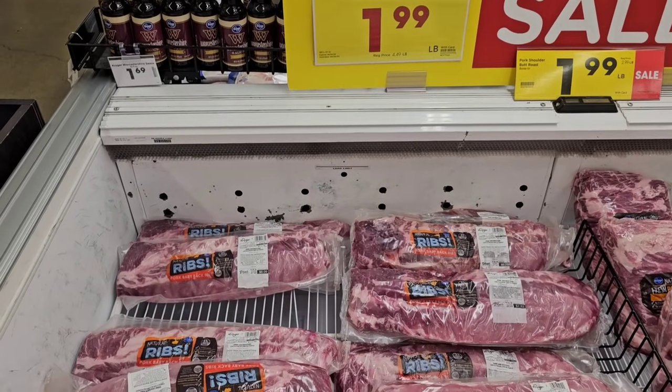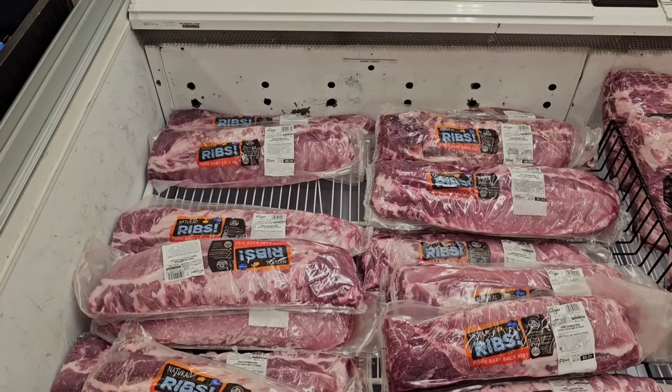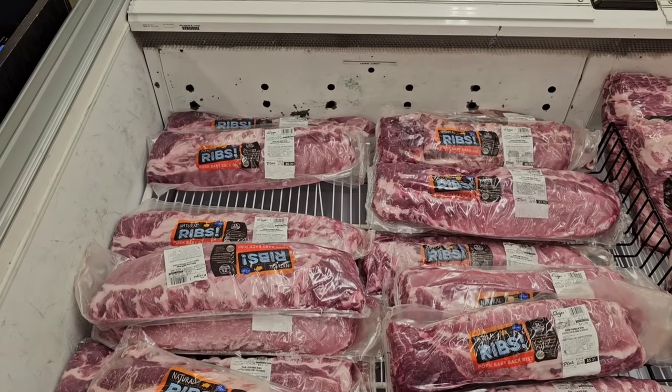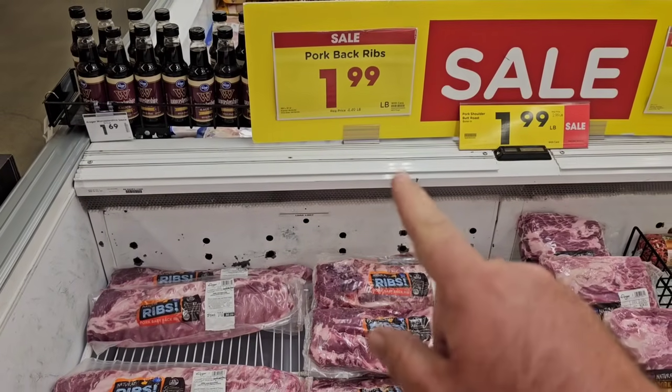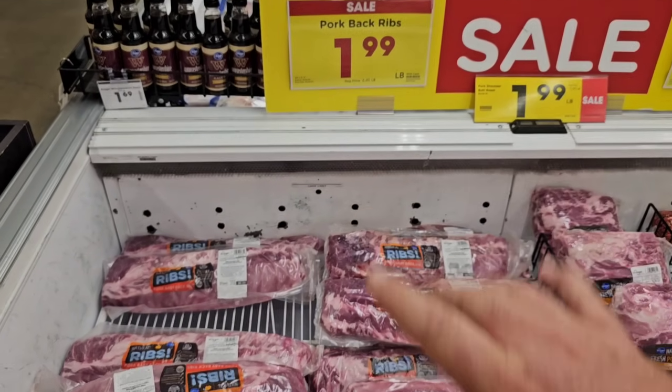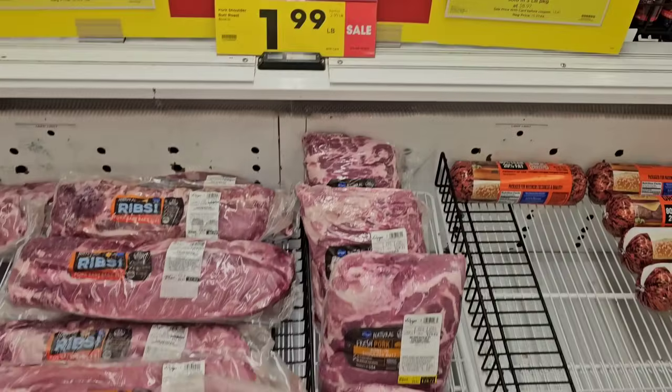Big sale on pork back ribs here, $1.99 a pound. This is just a regular old sale, no extra purchase required. Regular price is now $4.49 a pound, which is absolutely crazy. We've been saying pork prices are going up, so get these deals when you find them. If you've got some extra freezer space, put some away. $1.99 a pound is a good deal.